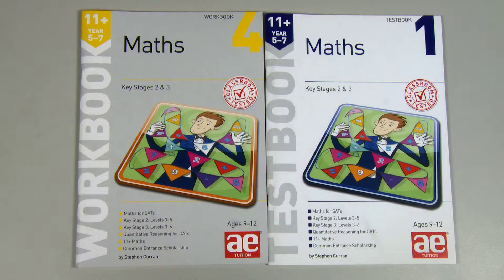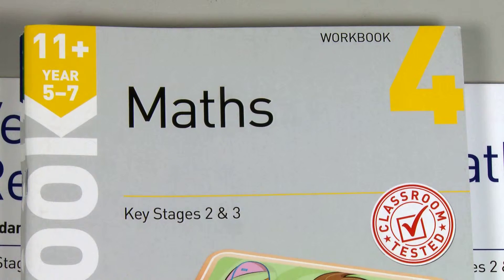Our maths books are really comprehensive. They were developed over a period of about five years. They cover everything that is required for children in primary school and year seven, almost year eight of secondary school as well.